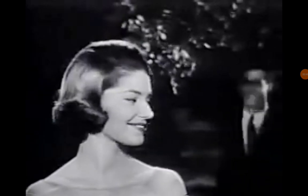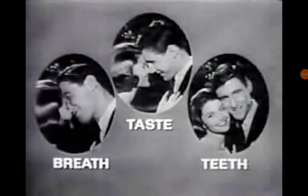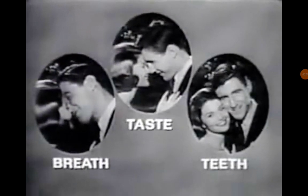Brush three ways clean to foam and fight. Cleaner breath, cleaner taste, cleaner teeth. Three ways clean — here's Colgate clean.